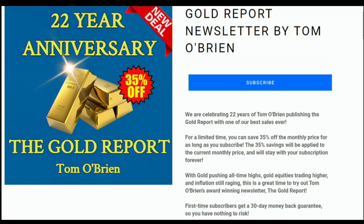Hi folks, this is Tom O'Brien. It's the 22nd anniversary of the Gold Report. Can you believe it? We've taken 22 trips around the sun together, and we have many more to come. This year alone, the Gold Report has returned over 50%, and I want you to come along for the ride. I provide in-depth analysis of the gold market as a whole, in addition to providing outlooks on individual mining equities. For a limited time, you can save 35% off the monthly price for as long as you subscribe. The 35% savings will be applied to the current monthly price and will stay with your subscription forever. With gold pushing all-time highs, gold equities trading higher, and inflation still raging, this is a great time to try my newsletter, The Gold Report. First-time subscribers get a 30-day money-back guarantee. Just enter promo code 22YEARS at checkout.